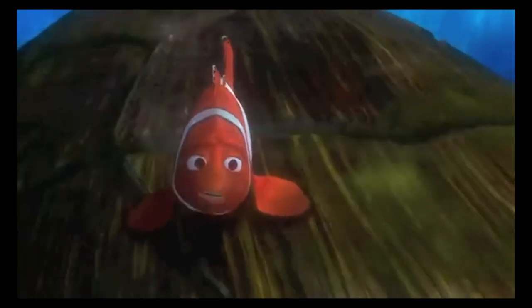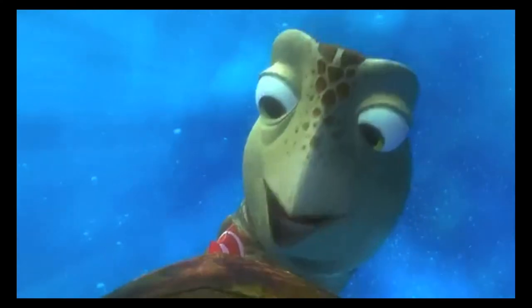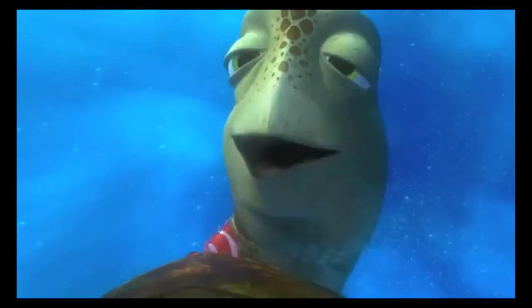Okay, to the East Australian Current — EAC. Oh, dude. You're riding it, dude! Check it out!